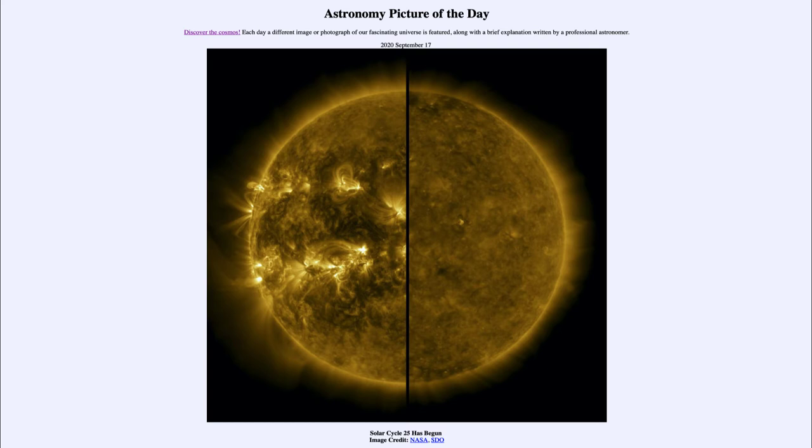That does mean that we would expect the sun will be getting more active over the coming years. And if it follows its average cycle, it would peak in 2025 and return to what we see on the left hand side.